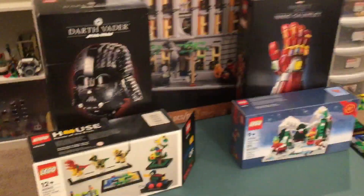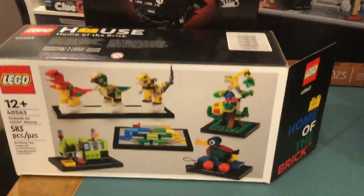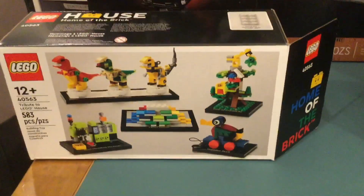Hey guys, merry Christmas and happy new year! In this video I'm just going to show you my Christmas 2022 haul. It is a little late, but I just wanted to show you all what I got, LEGO-wise, for Christmas.